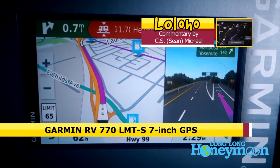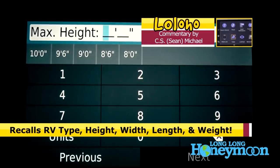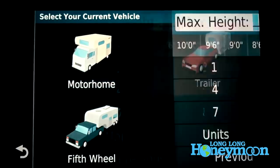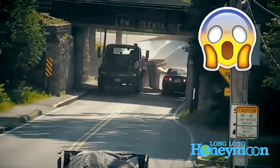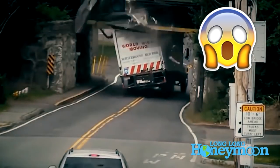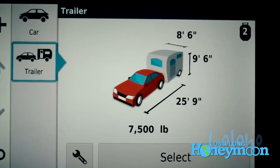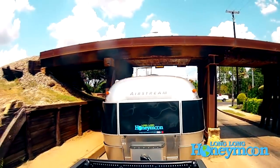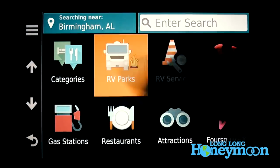We really like traveling with a dedicated RV GPS because it has features optimized for RV travel. You can plug in your specific rig — whether you have a motorhome, a fifth wheel, a travel trailer, or what have you — and it will customize your route based upon your rig length and height. Especially for those traveling in the Northeast where there are a lot of low bridges, it can be an important safety tool. It also frees up your phone, and includes RV-specific features like campgrounds and where to buy propane.